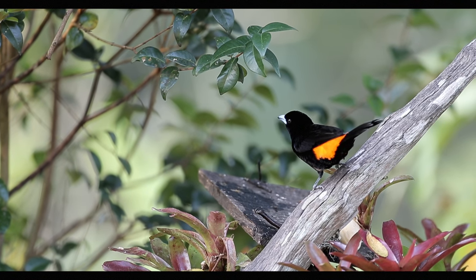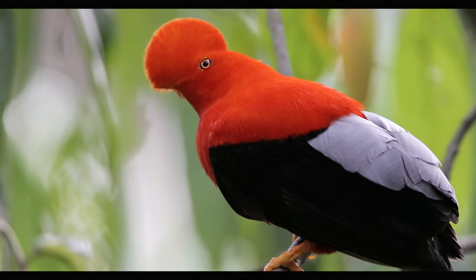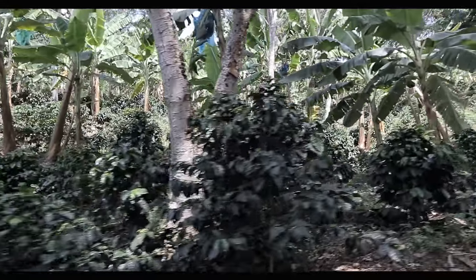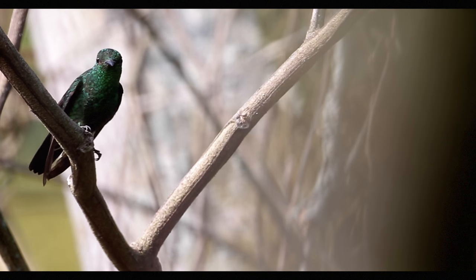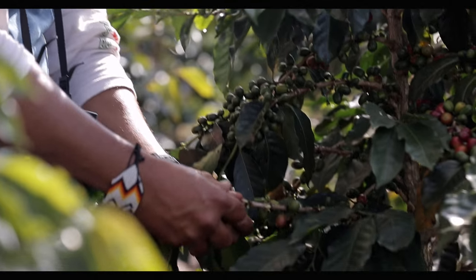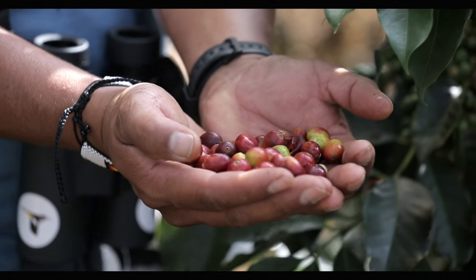The shade coffee plantations can provide really good foraging habitat for migratory and resident birds. The richer the shade coffee farm is in terms of different kinds of trees that are planted, the better the foraging habitat for birds. Shade coffee is good for the birds — we know that. But birds are also good for the coffee, because birds eat the insects that are eating the coffee plants. So coffee can actually produce more berries when the birds are there controlling those insects.